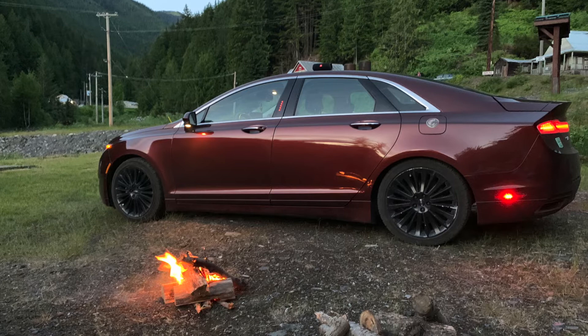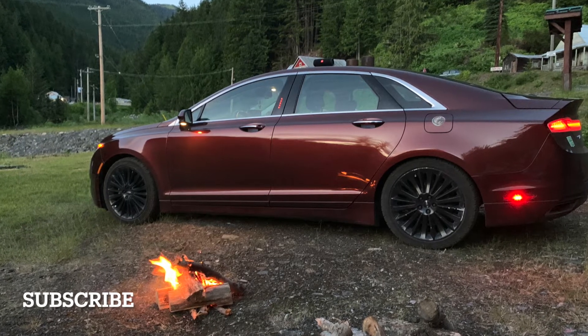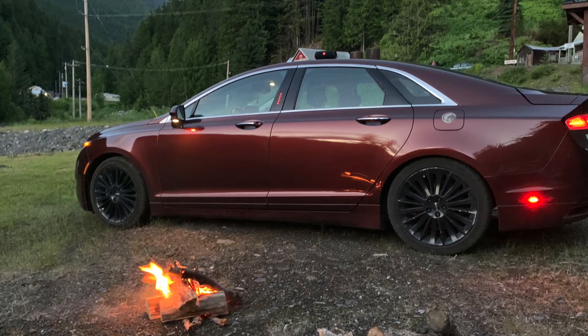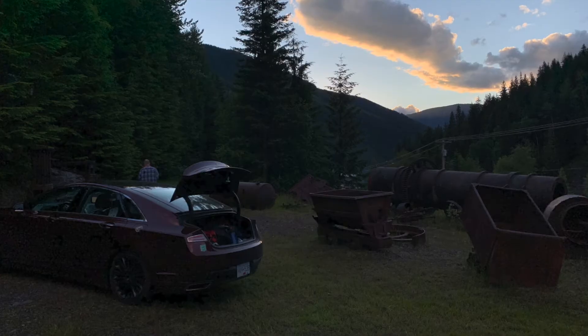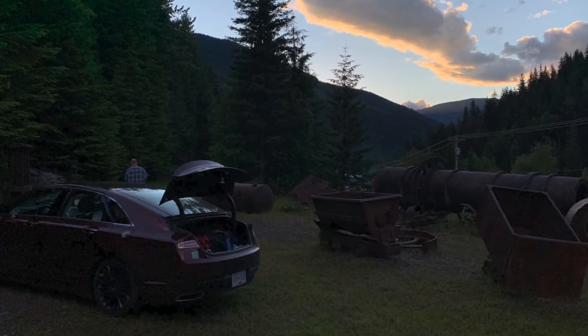If you haven't already, please hit that subscribe button and show your support. I've reached my goal of a thousand subscribers and now my goal is to get to 2,000 subscribers by the end of next year, so please help me out. I do YouTube for fun and I enjoy sharing my opinion about various different cars. Anyways, let's get on with the video, shall we?